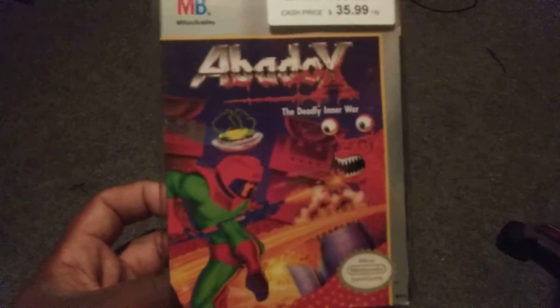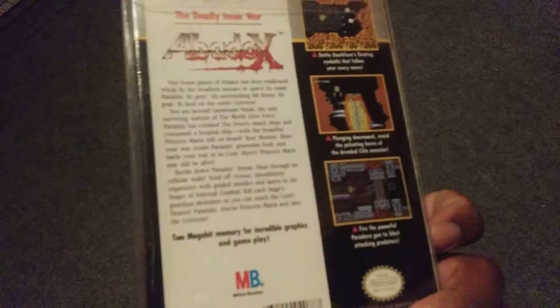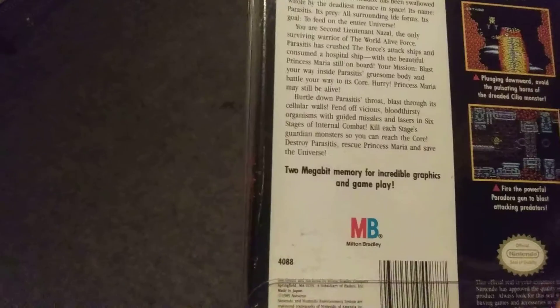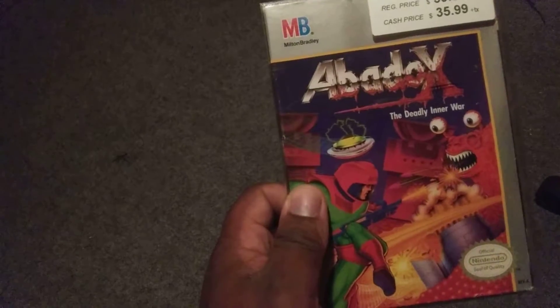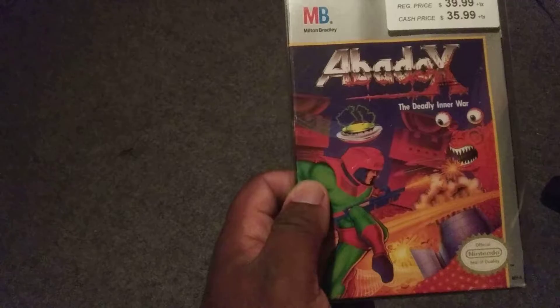I also ended up getting Abadox for the NES — got a complete, complete in-box copy. It's a side-scrolling shoot-em-up made by Natsume. So yeah, this is Abadox for the NES.